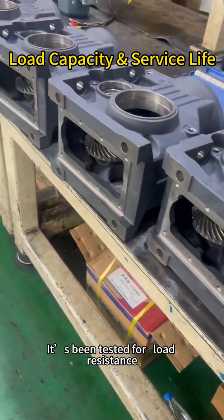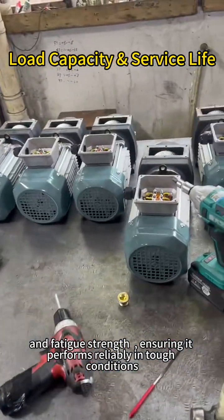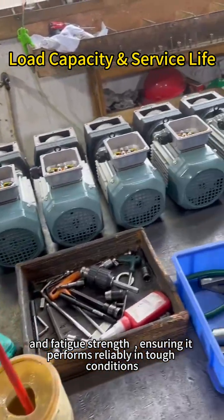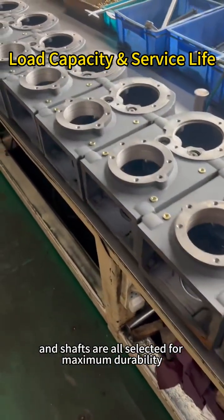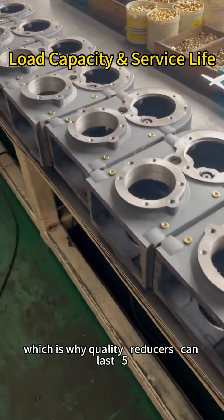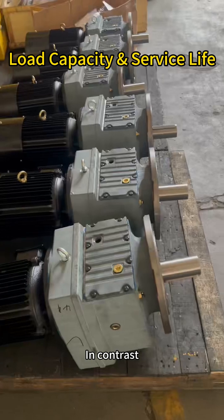It's been tested for load resistance, impact absorption, and fatigue strength, ensuring it performs reliably in tough conditions. The gears, bearings, and shafts are all selected for maximum durability, which is why quality reducers can last 5, 10 years, or more without major issues.